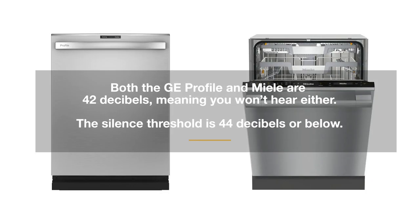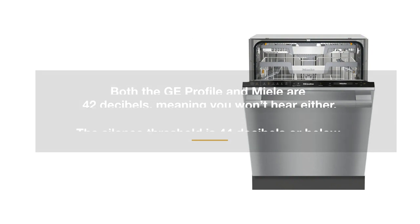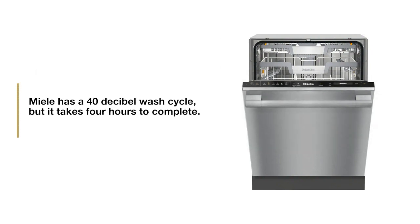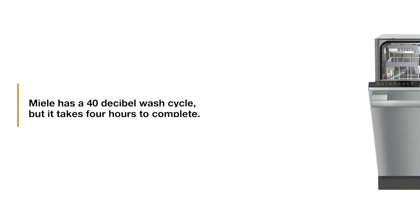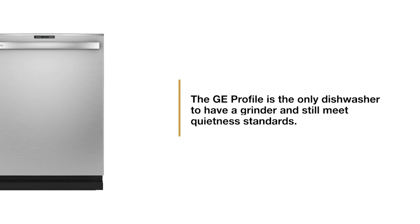Both are quieter than the 44 decibel quietness threshold at 42 dBs, meaning you won't hear either. Miele will be 40 dBs with an extra quiet cycle, but that slows the motor for a four-hour duration. So both are quiet, but there is a difference: Profile is the only dishwasher to have a grinder at the bottom and still meet that standard. Miele, like Bosch, KitchenAid, and others, has a filter you have to clean.